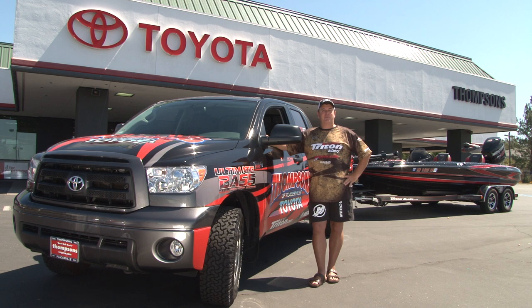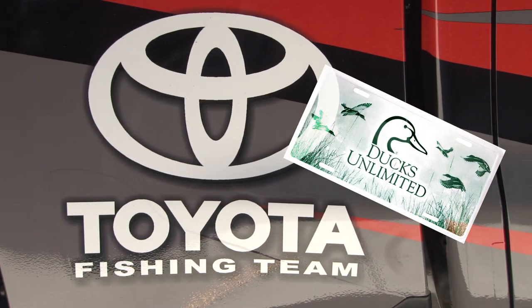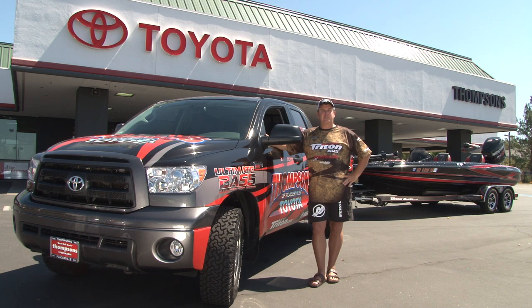Thompson's Toyota here in Placerville — they understand the outdoorsman. They're in the heart of four-wheel drive country. They support local bass clubs, Ducks Unlimited, all kinds of things where we're using our trucks in the outdoors. They have a full selection of Tundras, Tacomas, Sequoias, or maybe even a new commute vehicle. They've got it all.